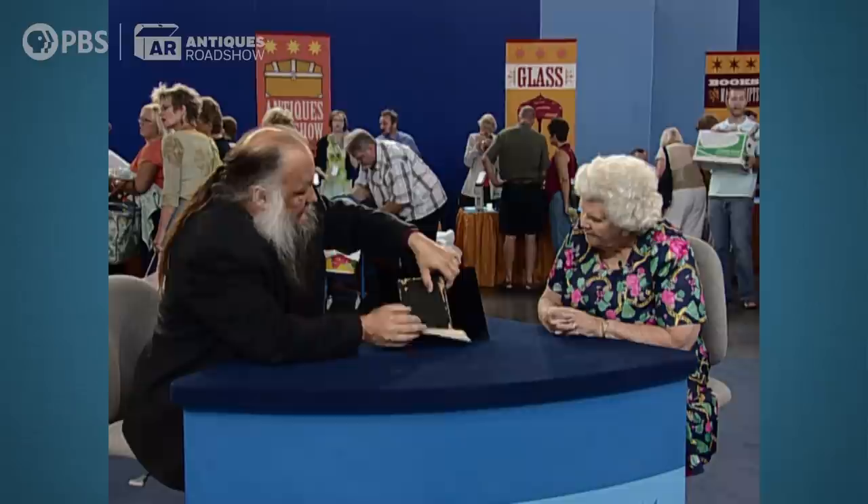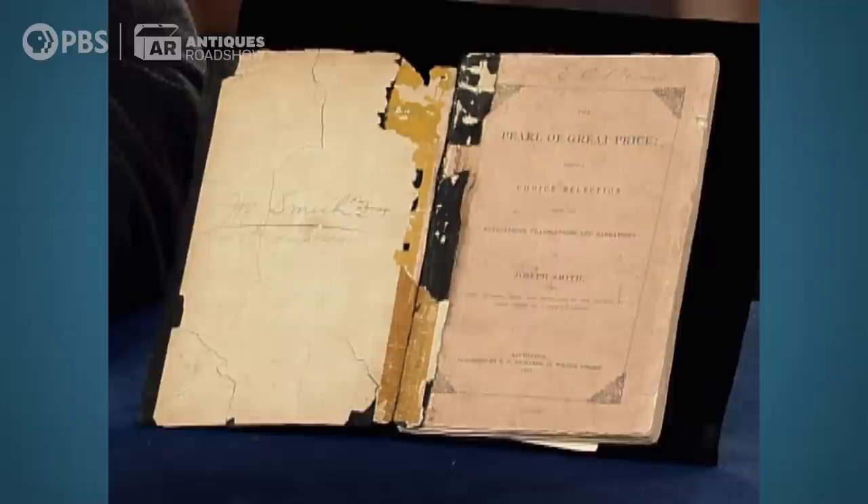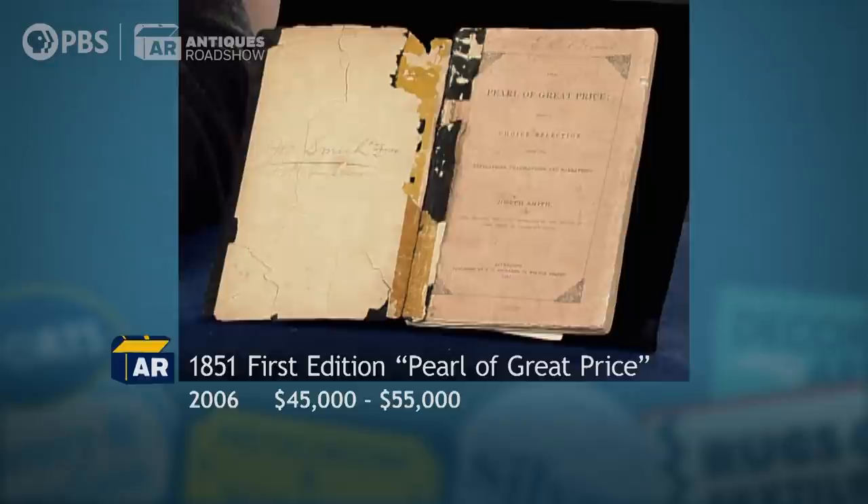Ordinary copies sell for perhaps $7,500 to $10,000, but your copy would fetch somewhere between $45,000 to $55,000. Did you have any idea it was worth that much money? No, I didn't. I've only ever had a Pearl of Great Price in wrappers once before in my entire career of 35 years. Oh.